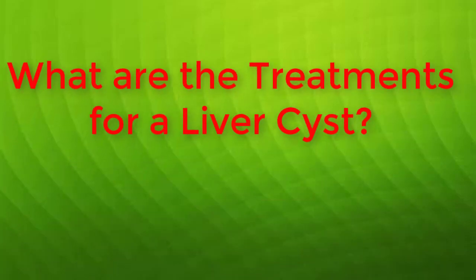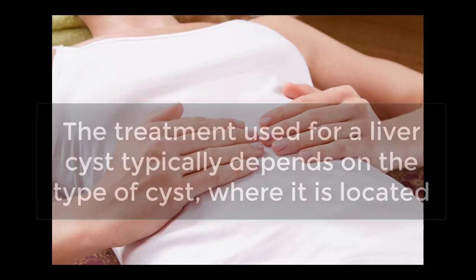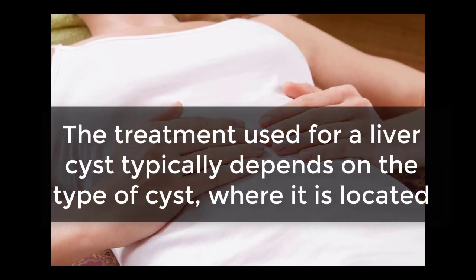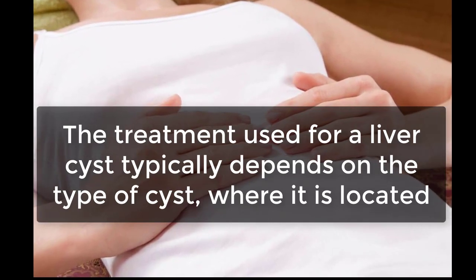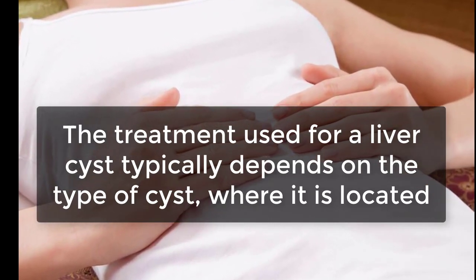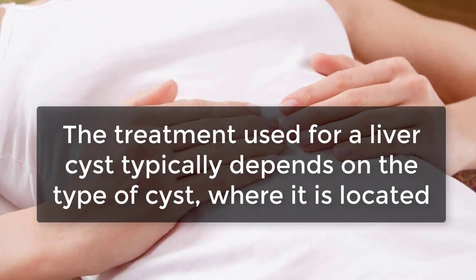What are the treatments for a liver cyst? The treatment used for a liver cyst typically depends on the type of cyst, where it is located, and whether or not it is causing problems with the patient's health. If a liver cyst is benign and doesn't have a noticeable effect on the patient's health, treatment may not be necessary at all.